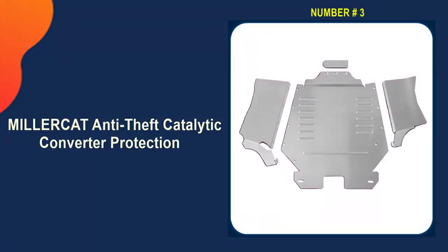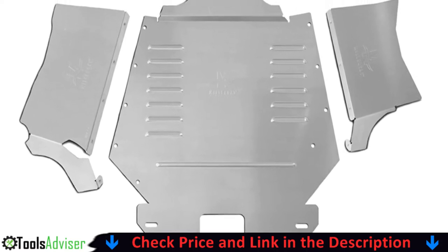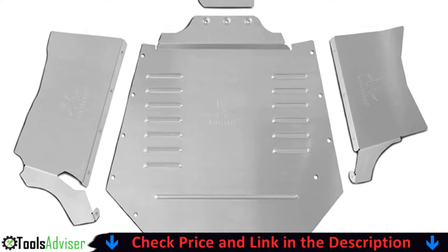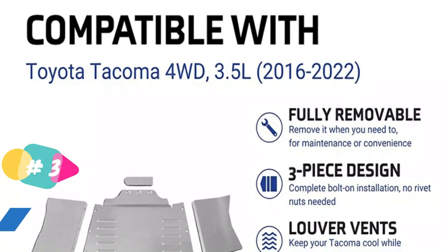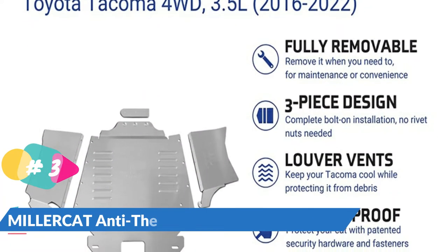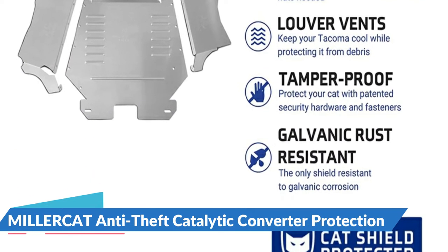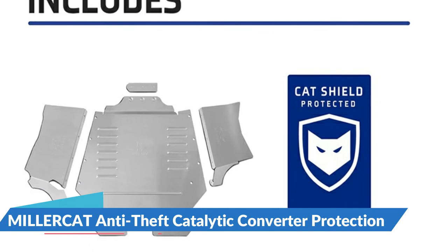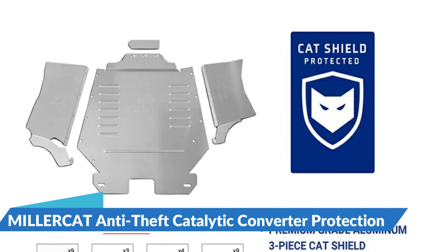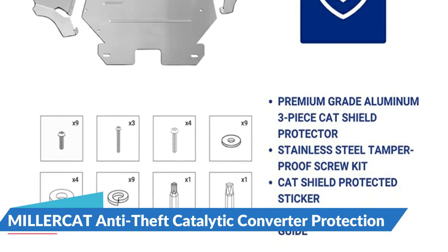Third on our list is the Millercat Anti-Theft Catalytic Converter Protection. Millercat's anti-theft catalytic shields are made with premium-grade aluminum. Their three-piece design is a complete bolt-on application that provides the highest level of deterrence against catalytic converter theft. Featured in Toyota's associated parts catalog, it is the highly recommended Tacoma catalytic converter anti-theft solution, available at all Toyota dealerships nationwide. Specifically designed to fit the 2016-to-2022 3.5-liter 4WD Toyota Tacoma. Drive and park with peace of mind knowing the cat shield uses unique tamper-proof security screws and a patented design that cannot be purchased off the market.